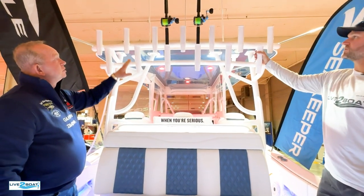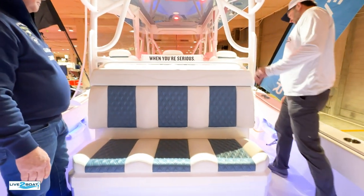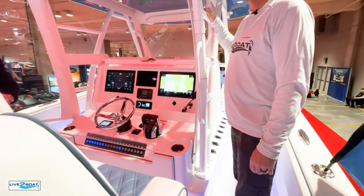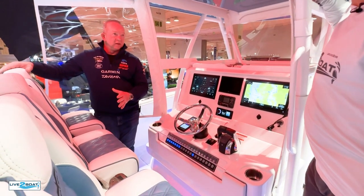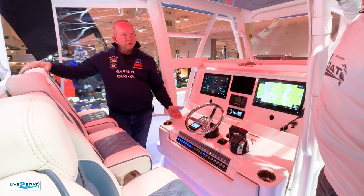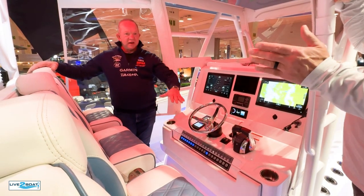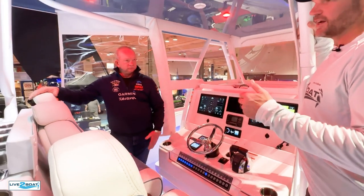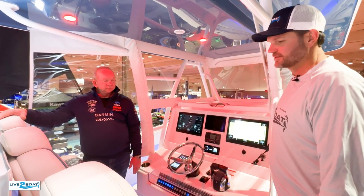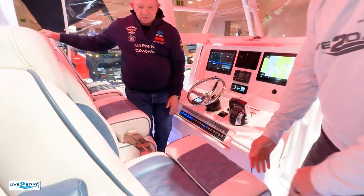There's plenty of rocket launchers for rod storage, and moving up into the cockpit there are more JL Audio speakers. Underneath the cockpit console is a SeaKeeper stabilizer. If you've never been on a boat with a SeaKeeper, when you're out there rocking, you flip the switch and it just stabilizes the whole boat. When you're live baiting for tuna sideways to the swell, it just settles the thing right down.